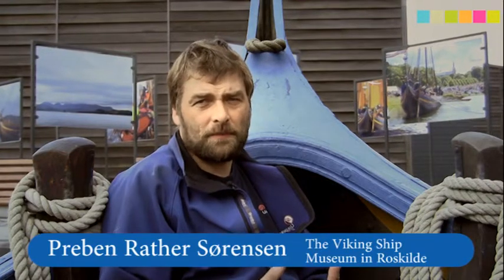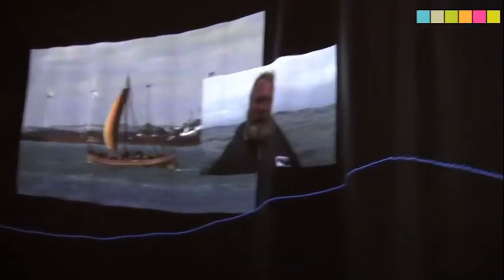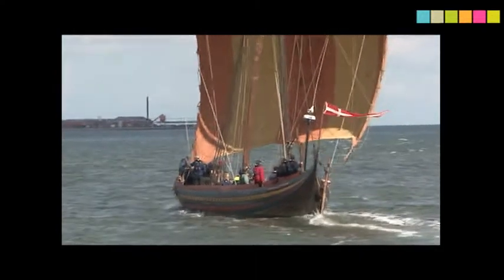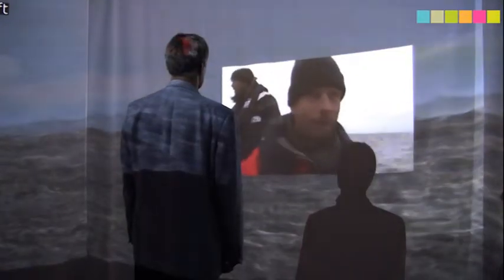The Viking Ship Museum has been cooperating with Experience Lab about making this prototype where we bring users as close to the voyage as possible with use of hidden technology and simple effects. It's actually possible for the user to get very close to the story and the life on board. It's been fascinating to use these hidden technologies — new ways of telling stories that we normally don't have access to at the Viking Ship Museum.